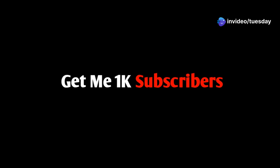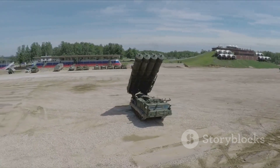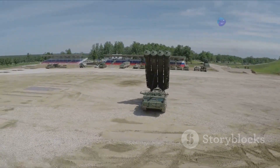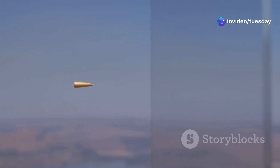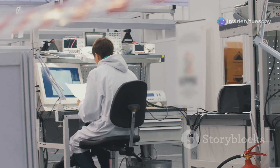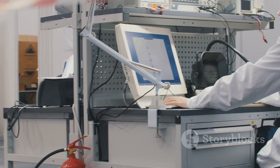The battlefield is changing. New threats require new answers. Enter the railgun, a weapon straight from science fiction, now poised to reshape modern warfare. Imagine a projectile not propelled by gunpowder, but by electromagnetic forces, launched at incredible speed, smashing through targets with unparalleled kinetic energy. That is the promise of railgun technology, and BAE Systems stands at the forefront of this revolution.